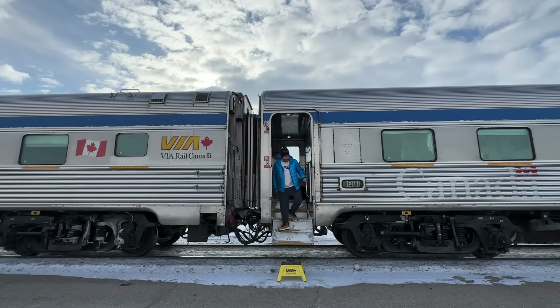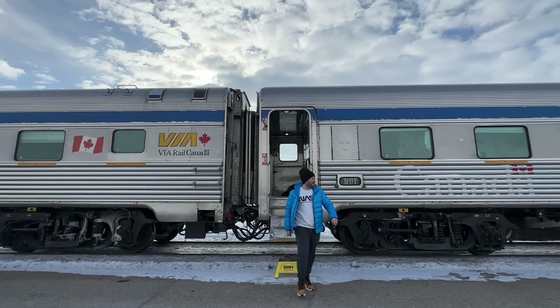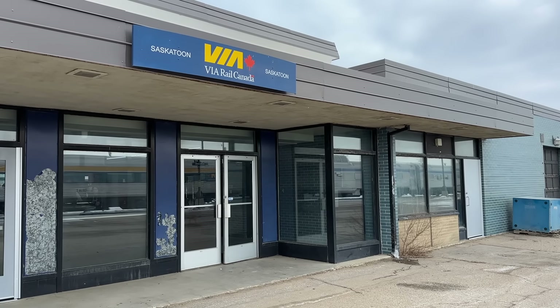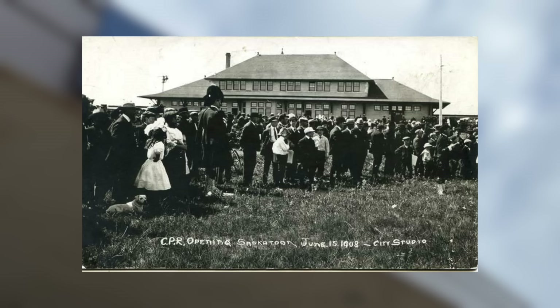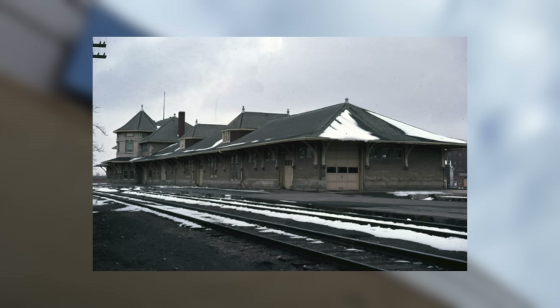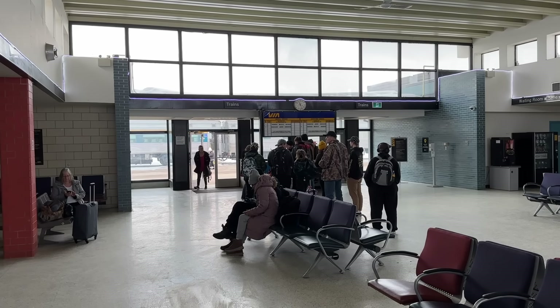Unfortunately the railway is five miles outside the CBD, so there's no chance to explore the downtown area. Saskatoon's original main station was located closer to the city centre, opened in 1908 by Canadian Pacific. However, passenger service ended there in 1960, where it was relocated to the current station.